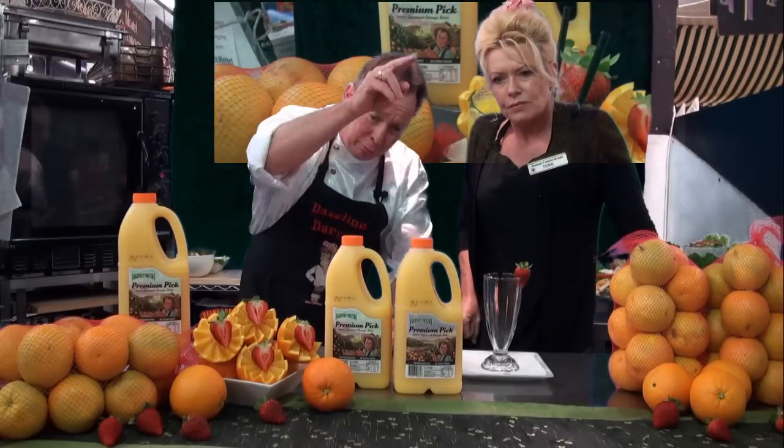And you know why they use Valencias? Valencia's don't oxidise. Your navels, they'll oxidise in 24 hours. And did you know that this will have a 14-day shelf life? There's no way that orange juice would last 14 days in my house — your kids love it, don't they? Well, that's great, and it has got no preservatives and no additives.